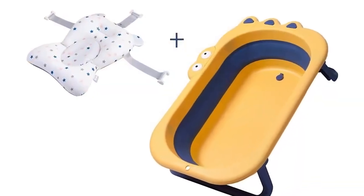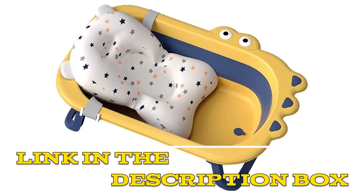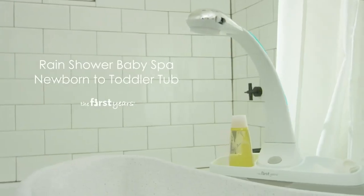Overall, the Kazoo foldable portable travel washing bathtub is highly recommended for parents who prioritize their baby's hygiene and safety. Click the link in the video description for more details or to order.